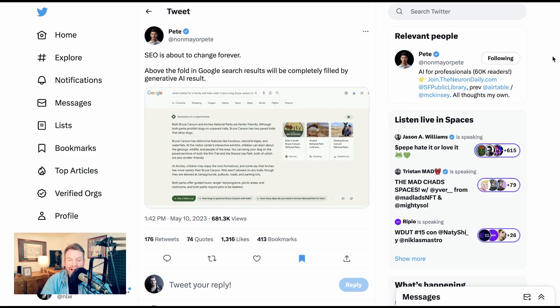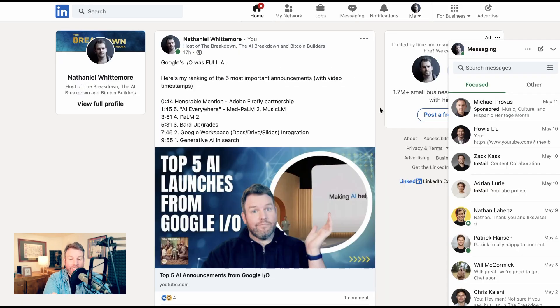This week was Google I/O, their developer conference, and it was all about AI. I did a video ranking their top five AI announcements — from their new Palm 2 model, to BARD upgrades, to the integration of AI into Google Workspace, to generative AI in search, which I think is the big one given that it's Google's biggest moat and potentially the biggest change to the internet we've seen for some time — but other people had other things they were most excited about.